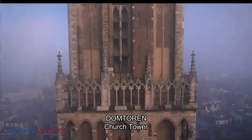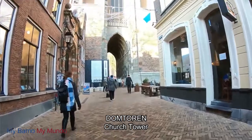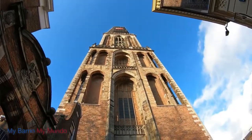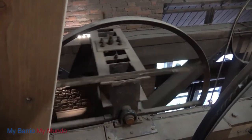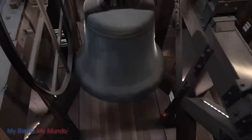The Dome Tower — the highest and oldest church tower in Holland — is Utrecht's main landmark. The Dome Tower was built between 1321 and 1382, and is 112 meters high. Even if you can't see it, you are still likely to hear one of its 13 bells, which weigh between 880 and 18,000 pounds.